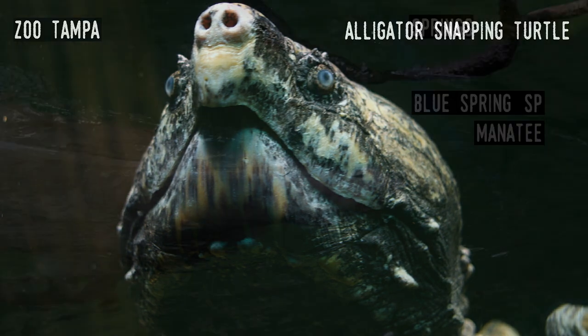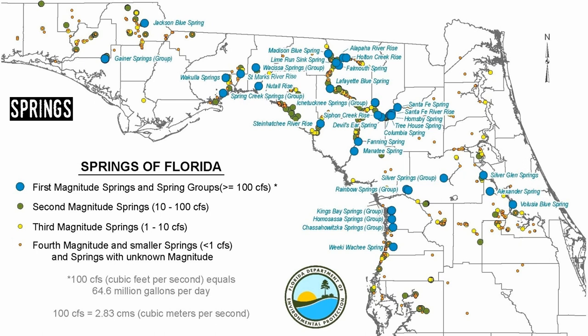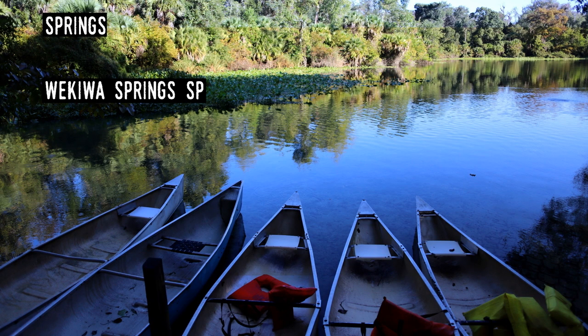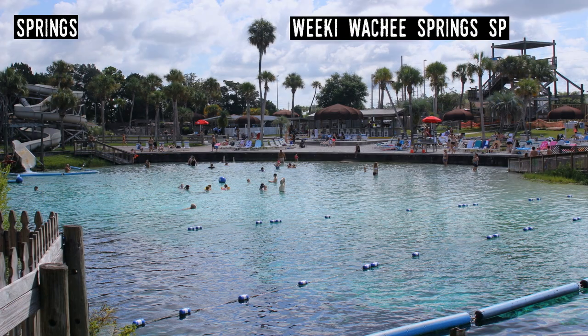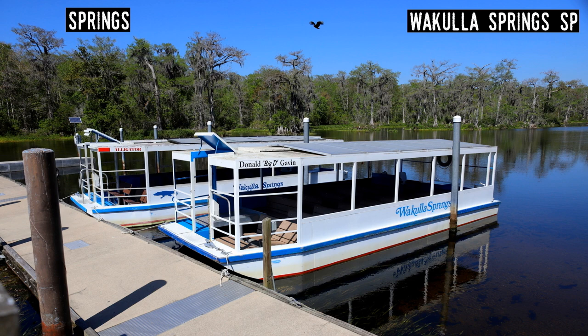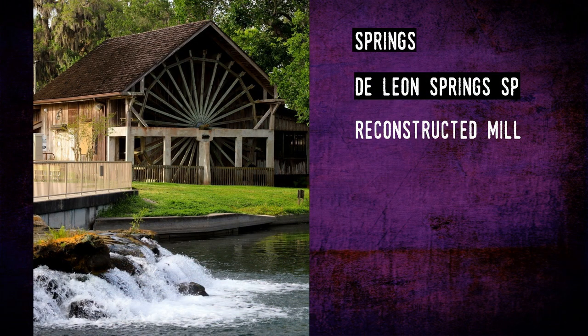Springs. Florida is likely the number one place in the world for freshwater springs. There are over 700 that feed water into our lakes and rivers in the north and central parts of the state. There are 21 state parks that contain springs, and they often have the largest flows. 33 springs are first magnitude, 191 second magnitude, and 151 third magnitude. For reference, first magnitude ones produce at least 64 million gallons of water a day — and if that's surprising, the largest of Florida's springs produces nearly 10 times that amount of crystal pure water.